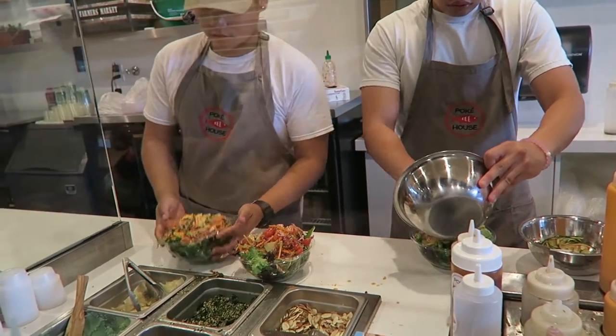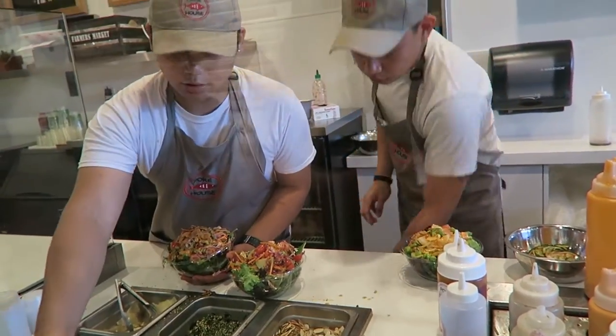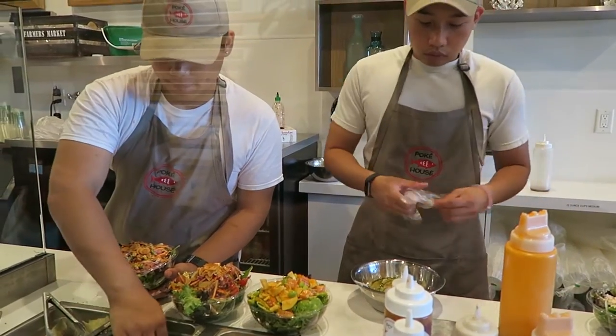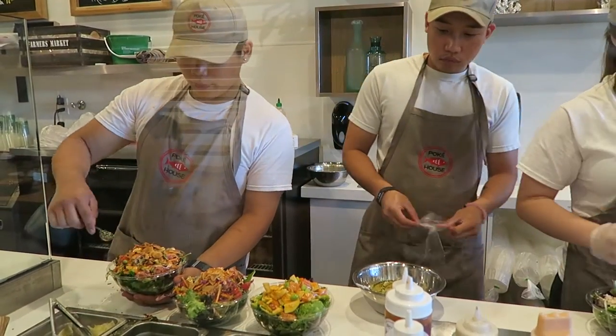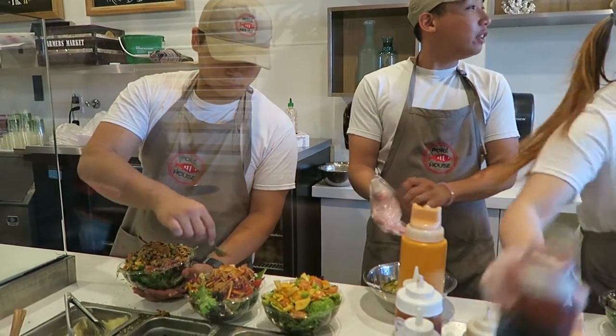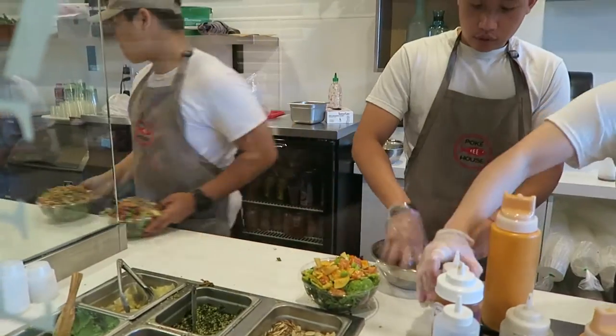For toppings, they have guacamole, crushed macadamia nuts, seaweed salad, sesame seeds, furikake flakes, masago, crispy garlic, togarashi, pickled ginger and wasabi, sliced almond, sesame oil, and also house shoyu.